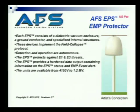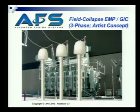The units are available from 4,160 volts to 1.2 MV. This is a picture — same as John had shown earlier — an artist's concept of what they would look like protecting a large transformer.